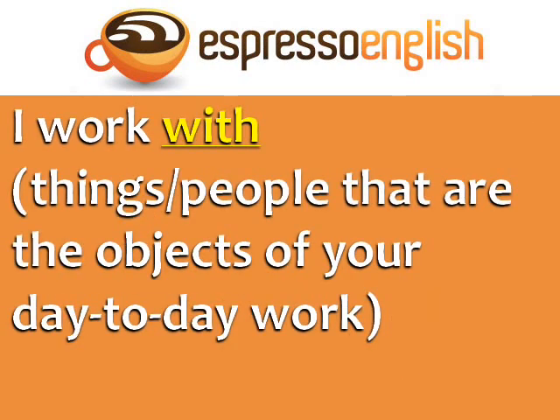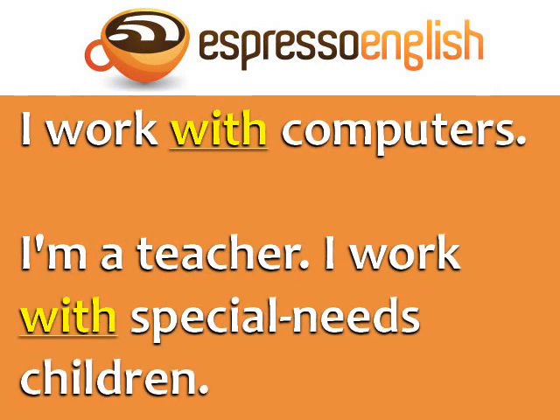I work with is used to describe the things or people that are the objects of your day-to-day work. For example, I work with computers.